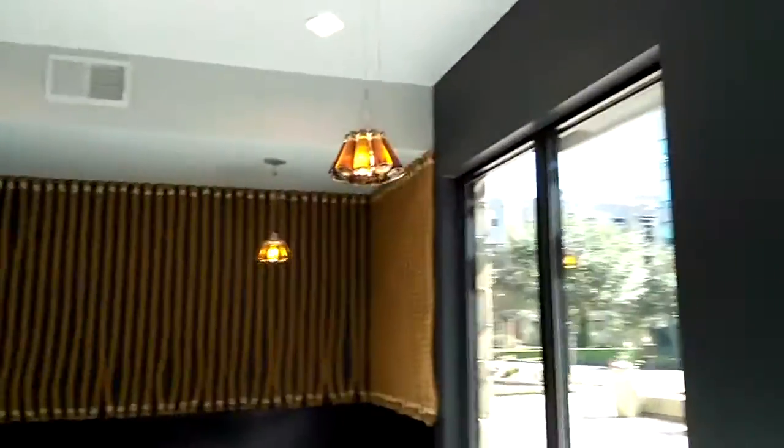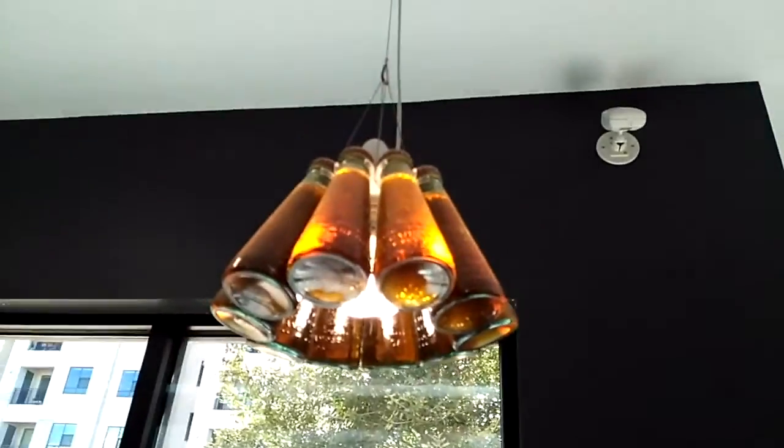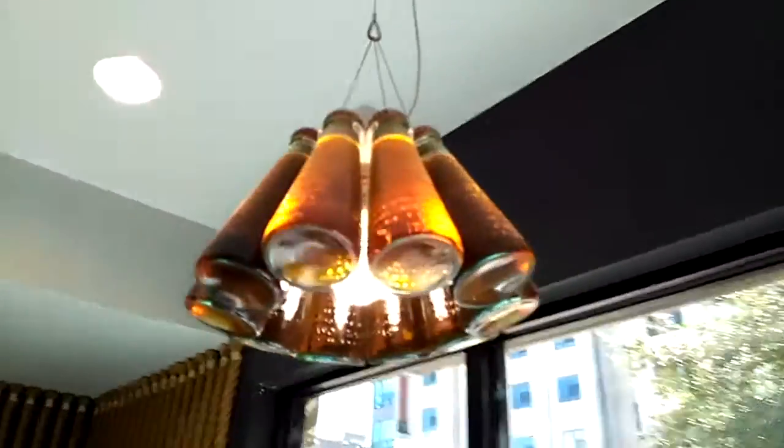Oh, those are cool lights. Soda bottles — that's actually filled with liquids. That's the first time I've seen one like that. That's pretty cool.